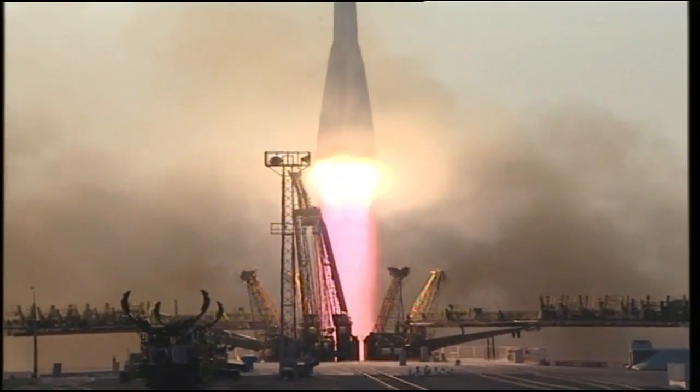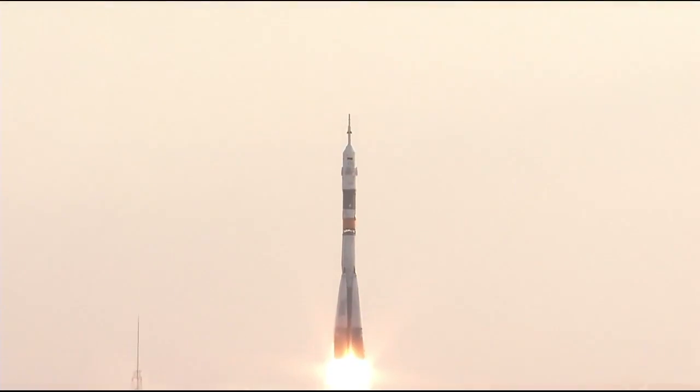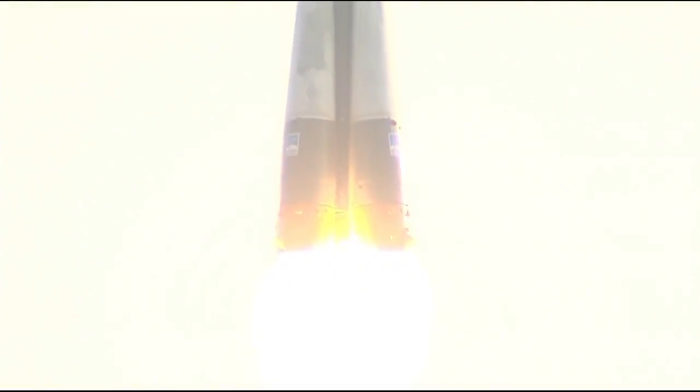And liftoff of Kate Rubins, Anatoly Ivanishin, and Takuya Onishi, now on their way to the International Space Station.